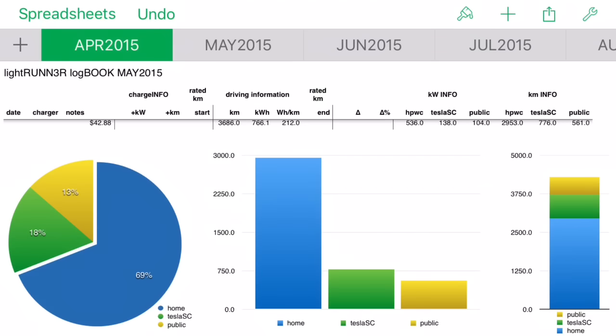First full month with the car, April 2015: we did 3,686 kilometers, which cost us $42.88 in electricity - about 69% charged at home, the rest on public and superchargers. This was an important milestone: since age 14 I have been buying gasoline every single month. April 2015 was the first month I did not pay any money for gasoline - zero dollars on our gas bill.